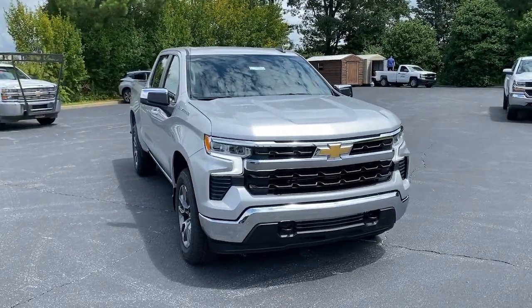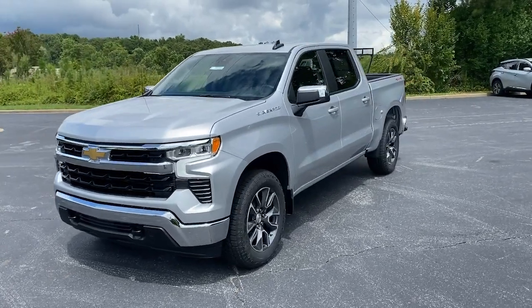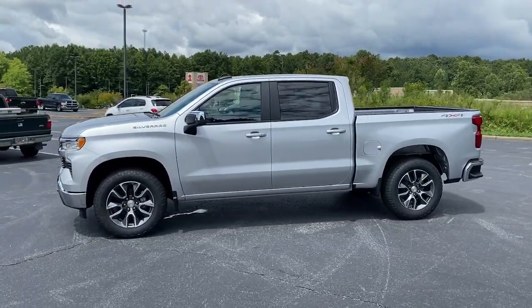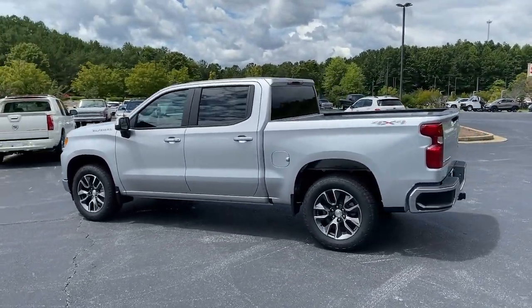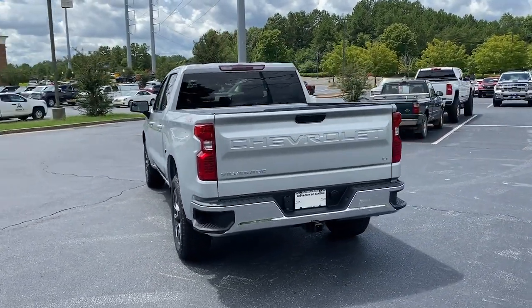Introducing the 2022 Chevrolet Silverado 1500. The smooth-riding Silverado 1500 delivers rugged strength, a quiet and spacious cabin, agile handling, and technology that keeps you connected. These are just some of the great options this vehicle comes with.